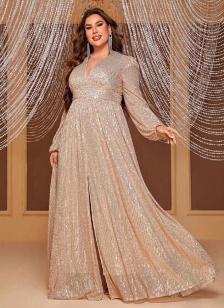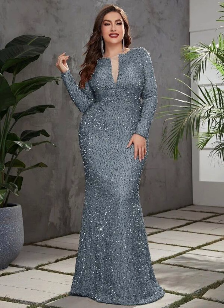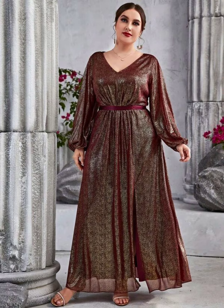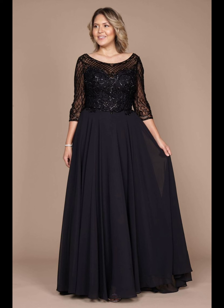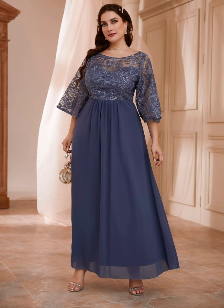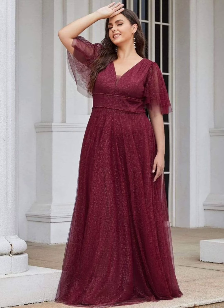When your daughter gets married, you want to look nice and feel happy. You want to choose a dress that is special and makes you feel good. Think about a long dress in a nice color like cream, white, or light blue. You can also try different types of dark colors like purple, burgundy, red, or melon color — you can choose according to your taste.